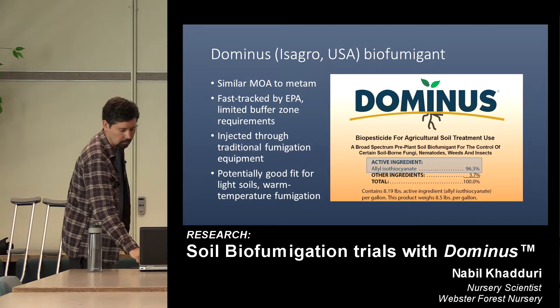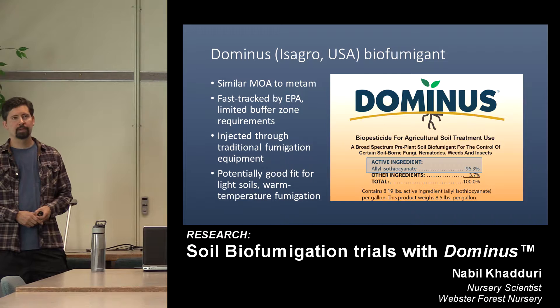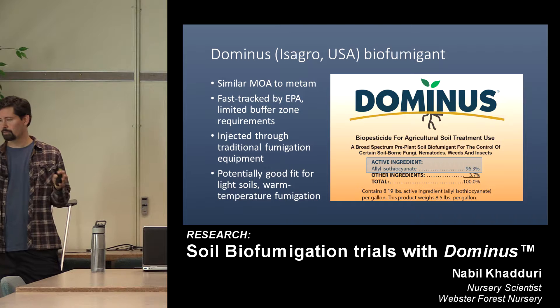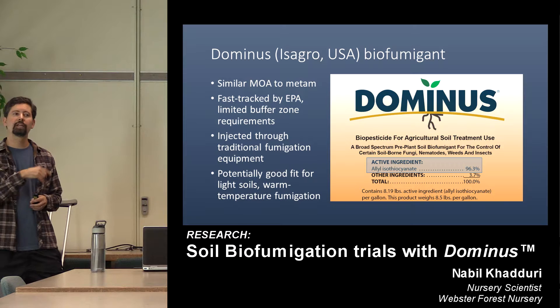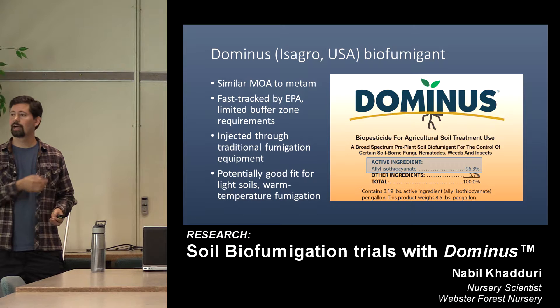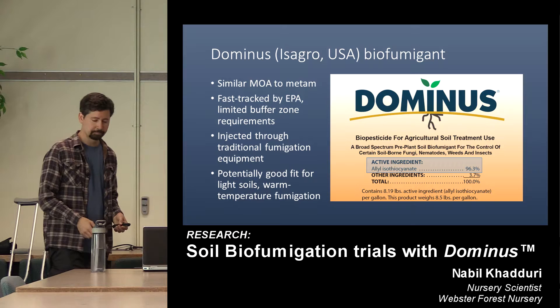Question: is there any reason to believe Dominus is less environmentally toxic than methyl bromide? Methyl bromide has the ozone depletion factor and Dominus AITC certainly doesn't have that. In terms of human health and inhalation exposure, the EPA has determined there is lower risk — the product breaks down in soil organic matter more readily than methyl bromide does, though under TIF plastic it's a somewhat different story. But there are differences that have been documented.